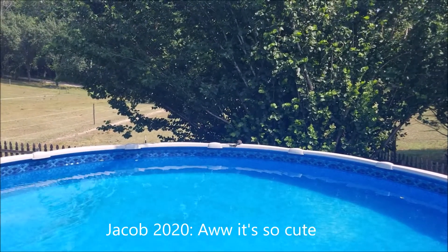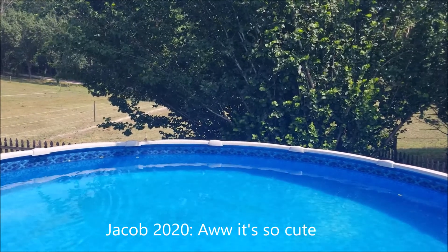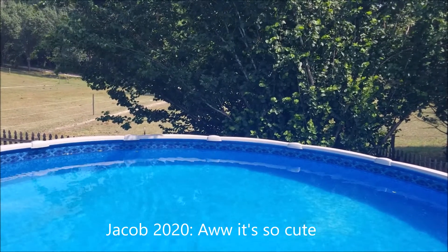Get a close-up on him. Oh, he's so cute!